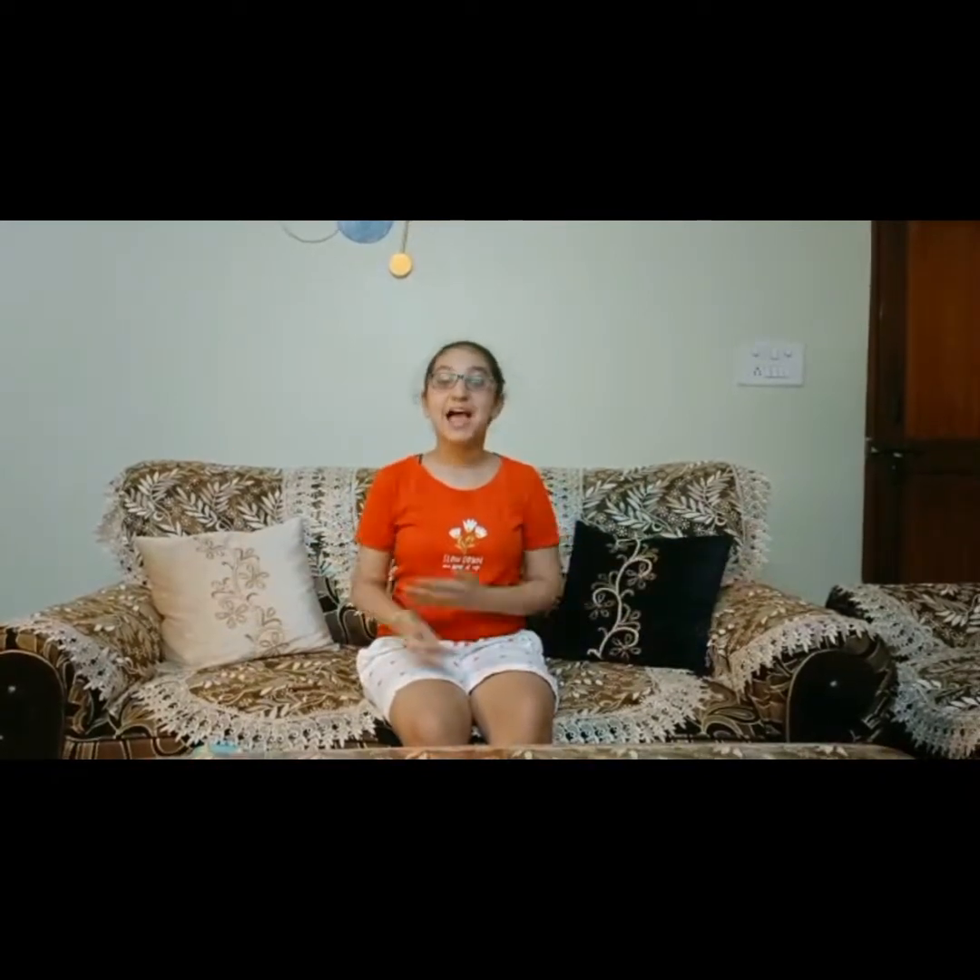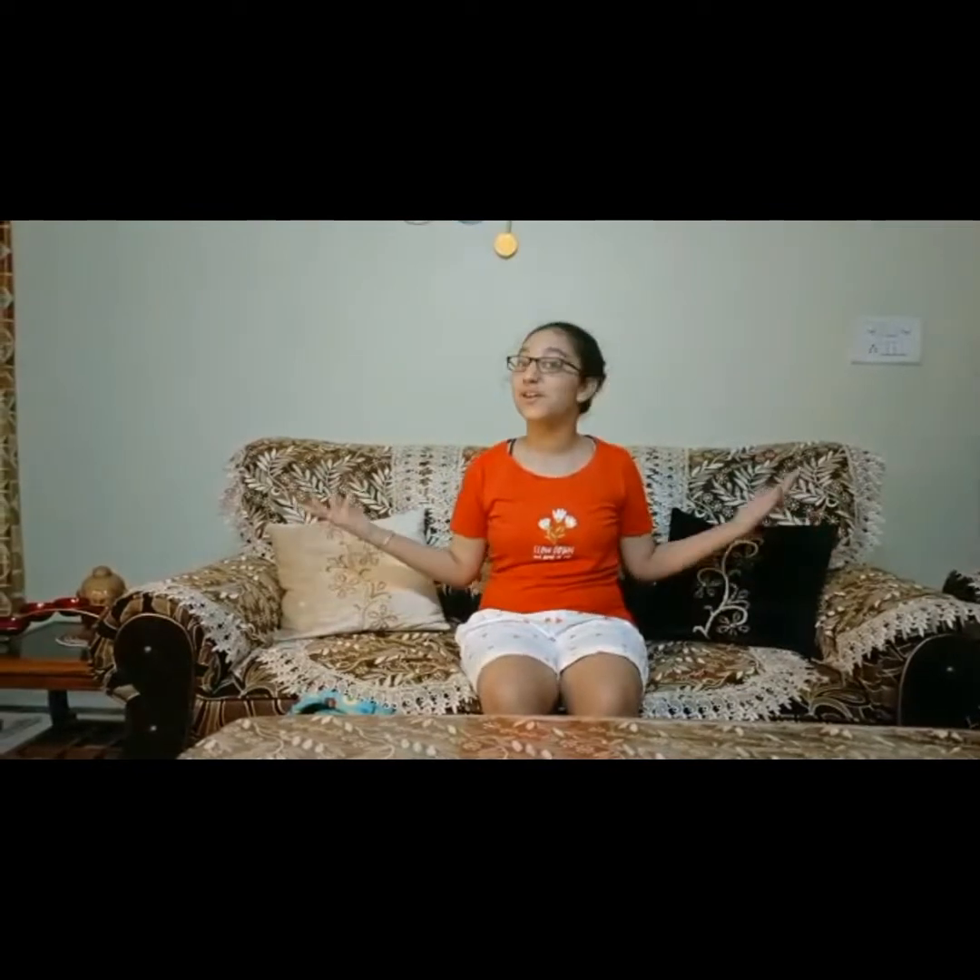Hey guys, it's me Priyanshi. Welcome back to the channel, Priyanshi's Glam Room. And today, as you've already read the subtitle, we're going to be doing a back to school switch up challenge. Good news, guys — I'm already back to school after two years. So I'm super excited to go to school and enjoy and study with my friends.